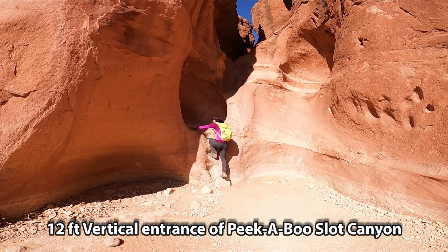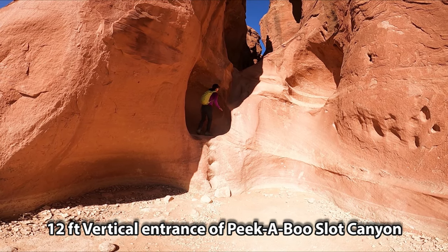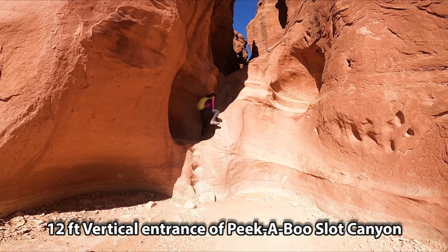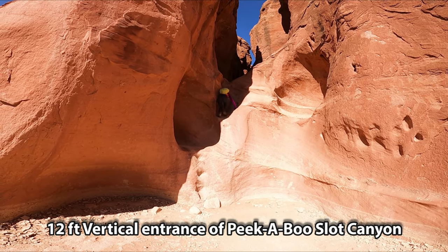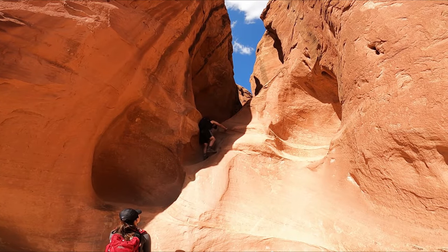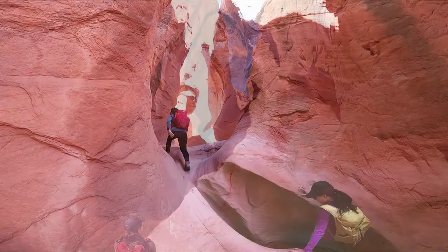This is the entrance of the 12-foot vertical climb to Peekaboo Slot Canyon. This has to be the toughest part of the canyon trail. This is another one.